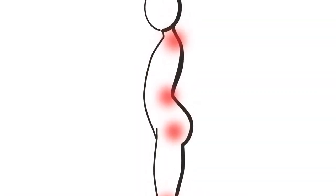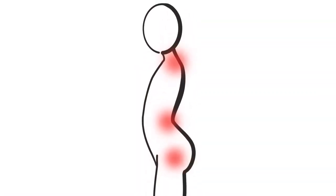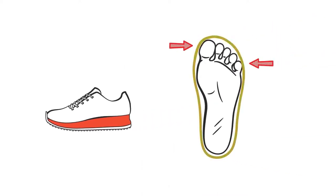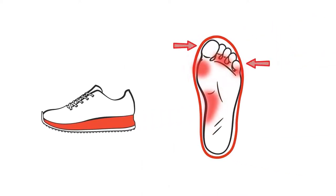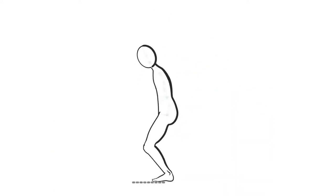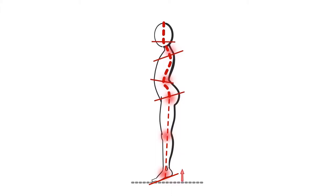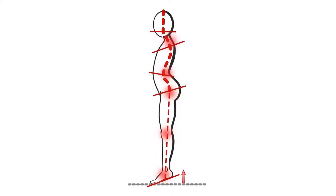Today's ordinary footwear can cause all kinds of health issues. Most of those shoes have unnatural heel elevation, narrow toe boxes, and thick, stiff soles. Disconnecting your feet from the ground can result in bad movement patterns, stiffness, pain, and misalignments.